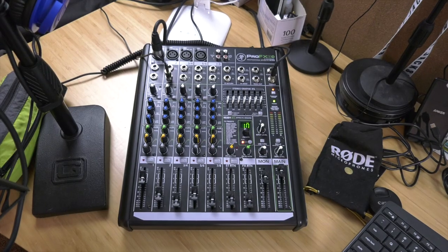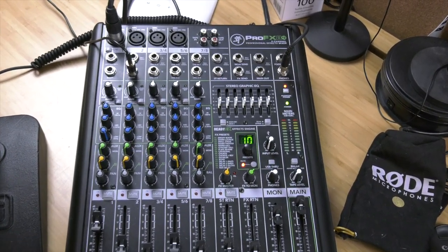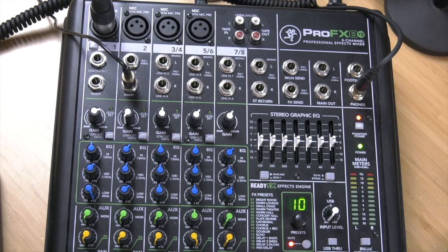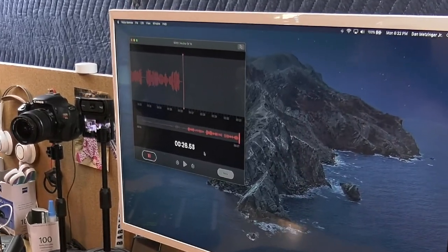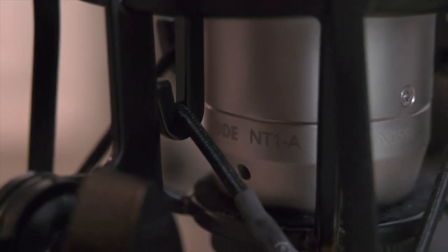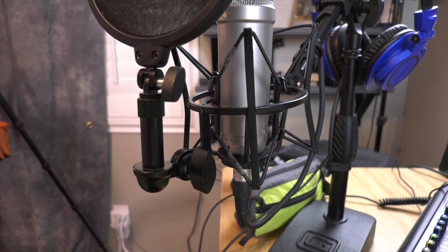Now as far as this whole studio mixing board setup: this is the Mackie ProFX8 V2 mixer. If you're looking to up your audio game on YouTube for studio-style shooting, this mixing board is absolutely awesome. It has a USB connection, so you can hook your computer up to it. I just use the audio recorder on my Mac, hook it up to the USB on the mixer, and that's all she wrote. This Rode NT1A microphone is really good — I like the sound out of it, it's a really great-sounding mic. The stand I bought is a cheap little stand, but it gets the job done, and of course there's a pop filter that comes with it.